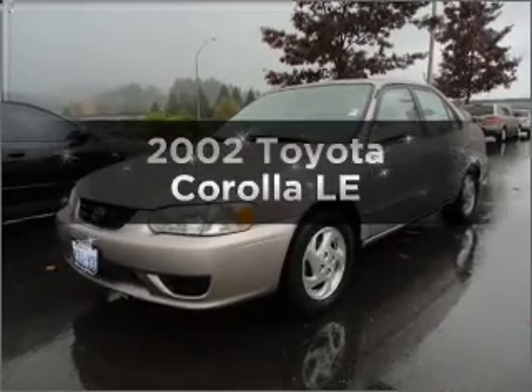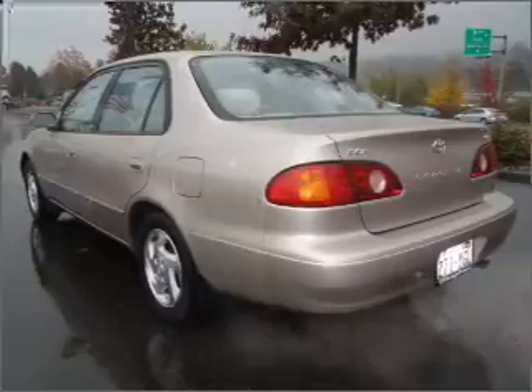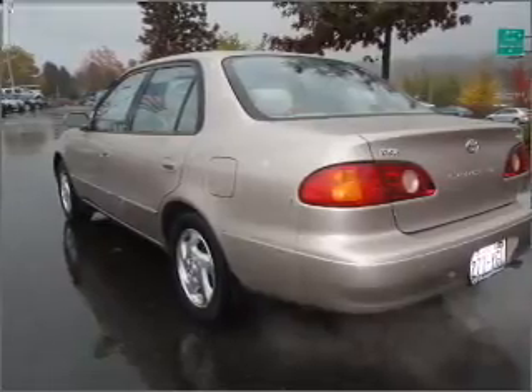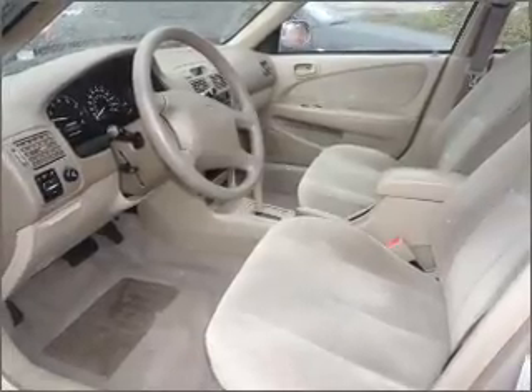Check out this 2002 Toyota Corolla — this is the set of wheels you've been looking for. With an efficient four-cylinder engine that responds smoothly to its automatic transmission, premium wheels lend a distinctive appearance, and the sunroof lets fresh air in.